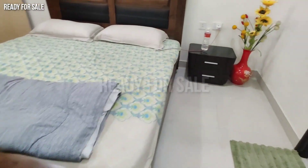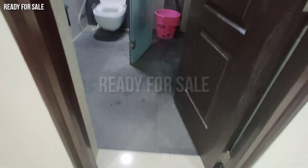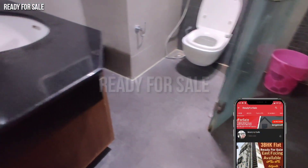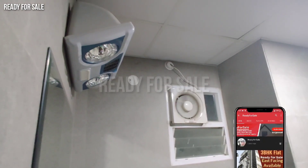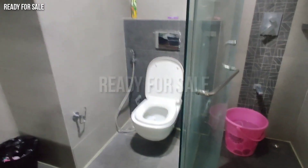This flat has a guest bedroom with an attached washroom. A special note: the washrooms are very big and spacious.